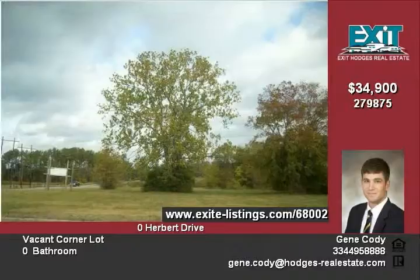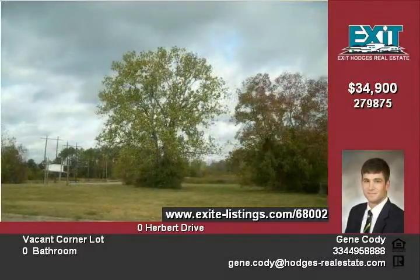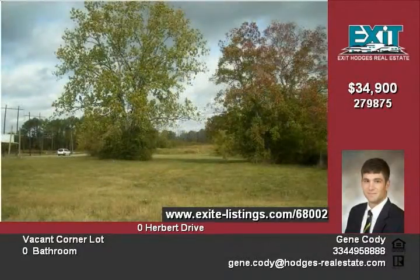It has electric, natural gas, water, sewer, telephone, cable, and high-speed internet access available. It is surrounded by other residential lots.